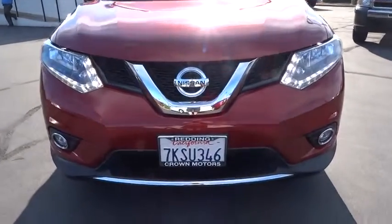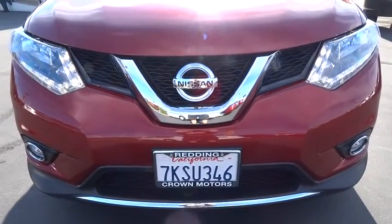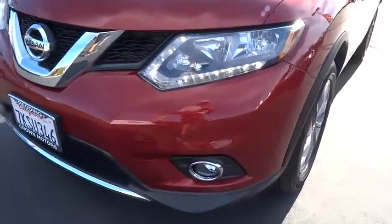Side airbag, MP3 player, power brakes, clock, power windows, power door locks.